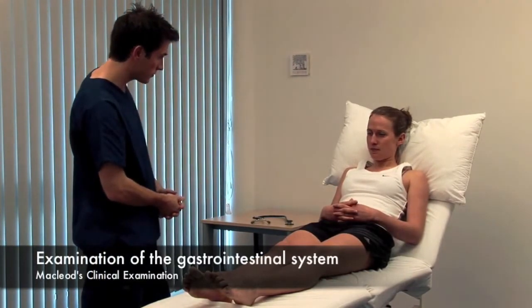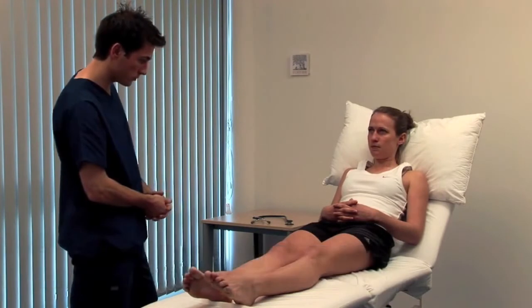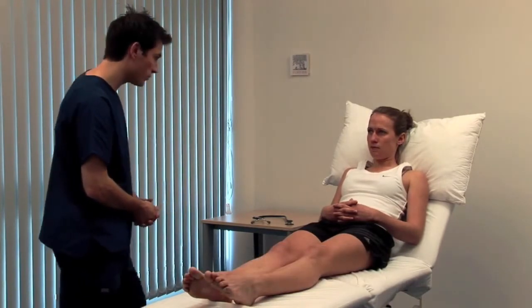Consider the patient's nutritional state. Record their height, weight, waist circumference and calculate the BMI.